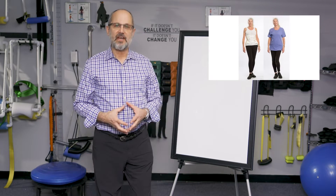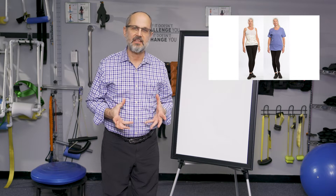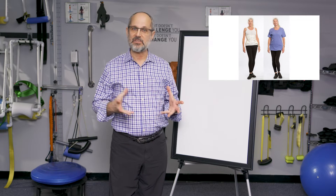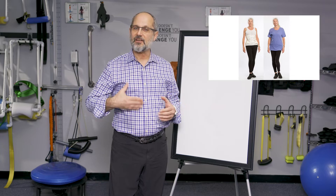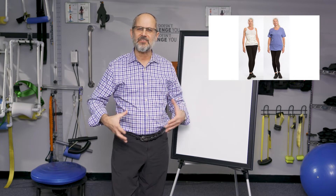Adult scoliosis is very treatable, but we have to qualify how we define success in the adult. Are we going to make the same changes in an adult that we'd make in a 10 or 11 year old child? No. But adults are very realistic about their expectations. They understand that and they're not looking for that.